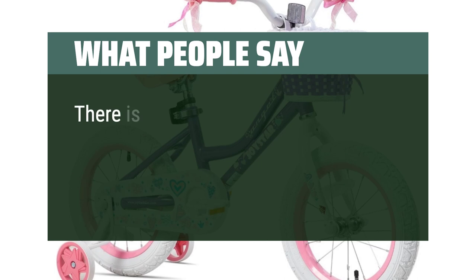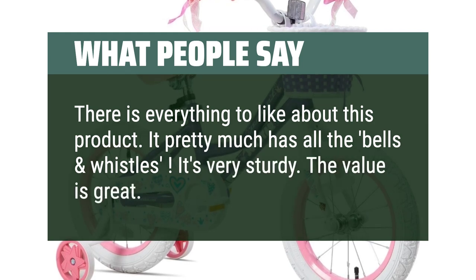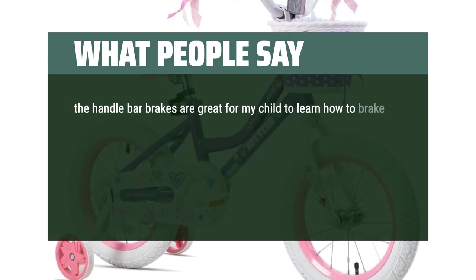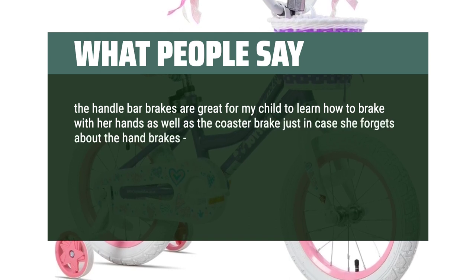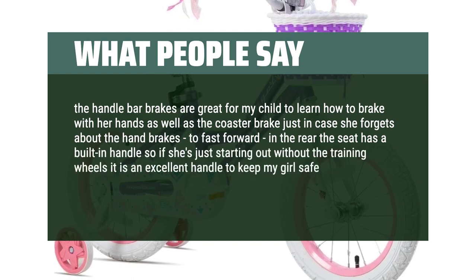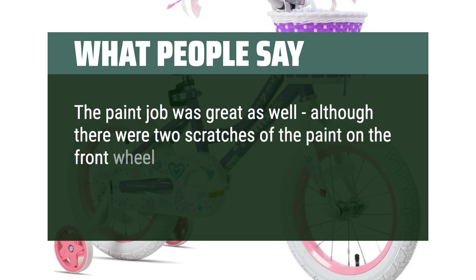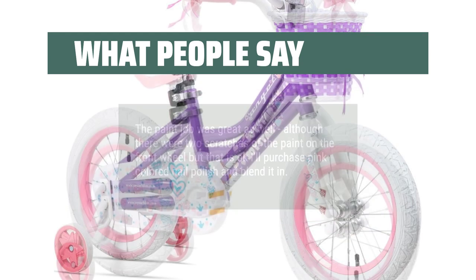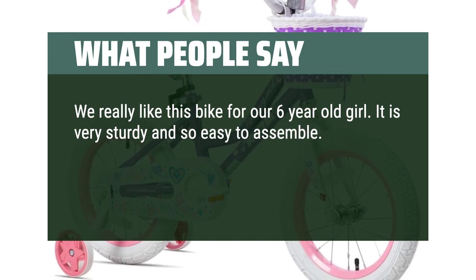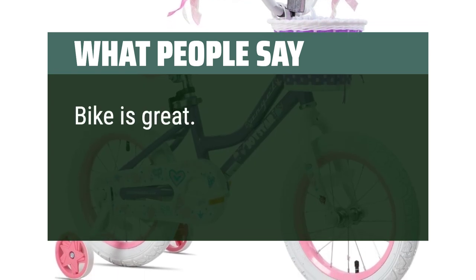What people say: There is everything to like about this product — it pretty much has all the bells and whistles. It's very sturdy and the value is great. The weaved basket in the front is a very nice touch. The handlebar brakes are great for my child to learn how to brake with her hands, with the coaster brake as backup. The seat has a built-in handle, which is excellent for helping keep her steady without training wheels. The paint job was great, though there were two small scratches on the front wheel. We really like this bike for our 6-year-old girl — very sturdy and so easy to assemble.